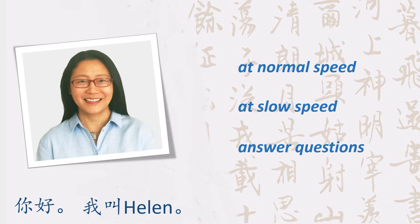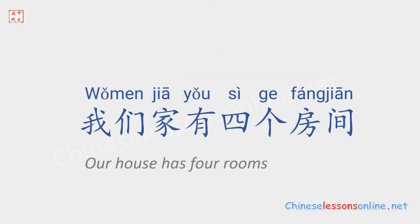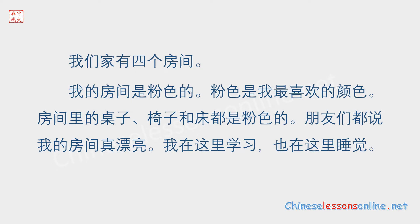Now, let's start. 我们家有四个房间。我的房间是粉色的。粉色是我最喜欢的颜色。房间里的桌子、椅子和床都是粉色的。朋友们都说,我的房间真漂亮。我在这里学习,也在这里睡觉。